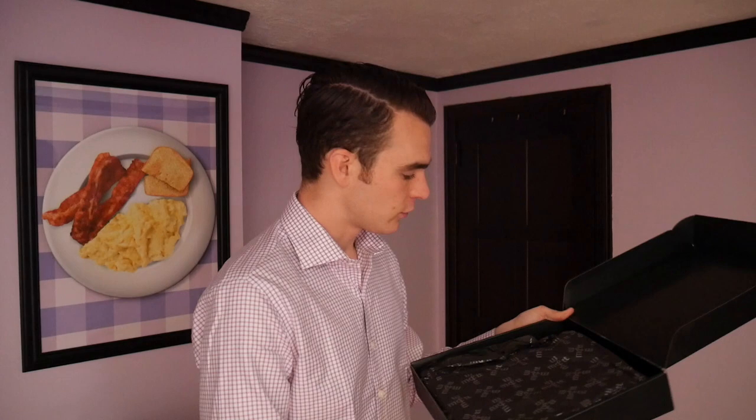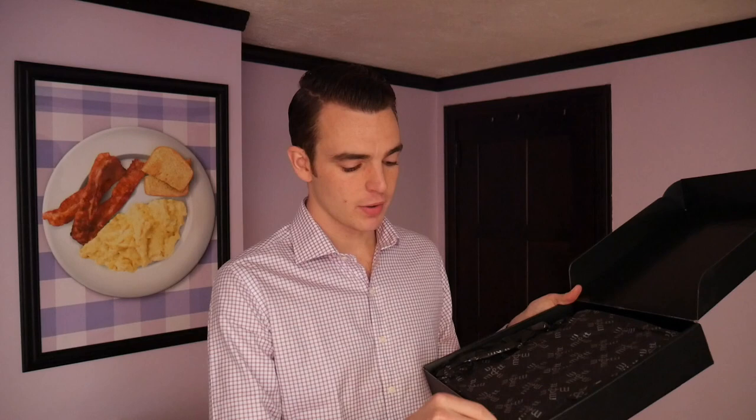I've opened up Mott & Bow — their stretch denim which I really liked, but today this is going to be one of my dark pairs from them. Before we jump in, make sure you subscribe to learn about the best men's wear on the internet. I've been diving into denim and dress shirts. If you want to pick up anything from Mott & Bow, I have a discount code below.